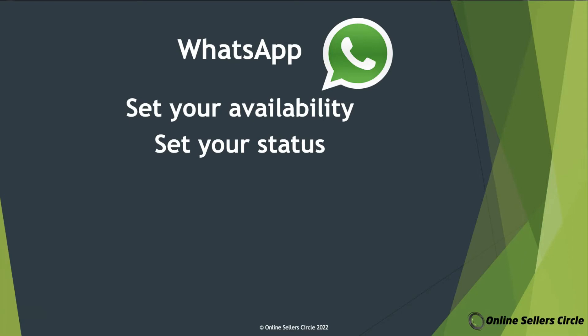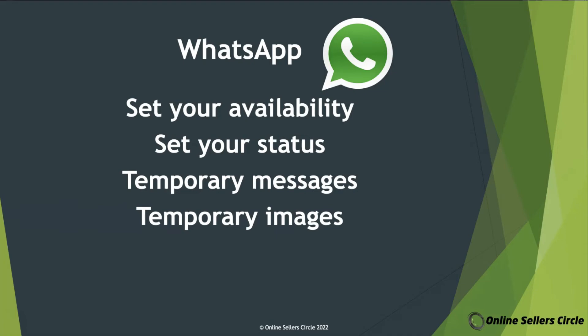On the other hand, with WhatsApp you'll be able to send temporary messages, where the message you sent will disappear after a few seconds. Apart from that, you'll also be able to send temporary images, which, just like temporary messages, will also disappear within a few seconds. And lastly, you can also send a person's contact details without manually typing it as a message.